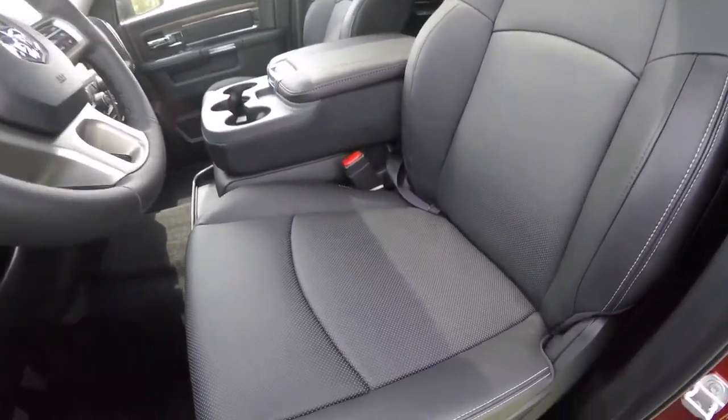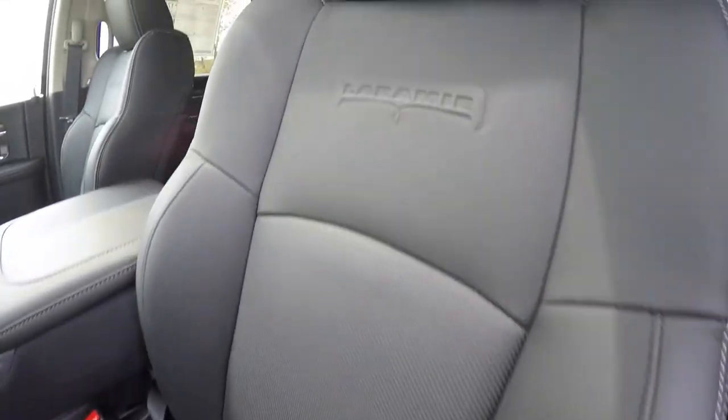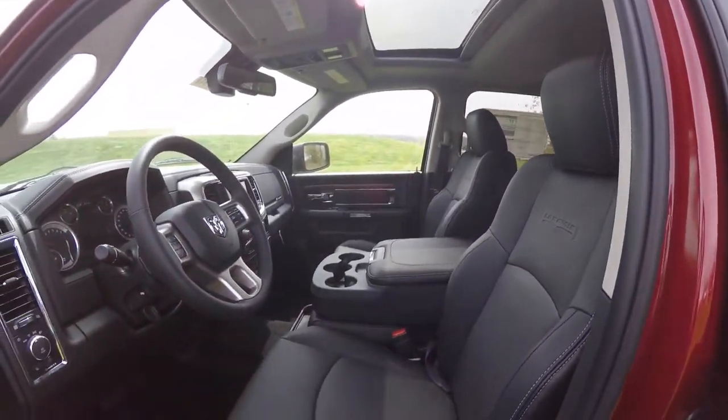The seats are perforated and feature silver accent stitching with the Laramie logo embossed in the seat back. The vehicle is also equipped with a power sunroof.